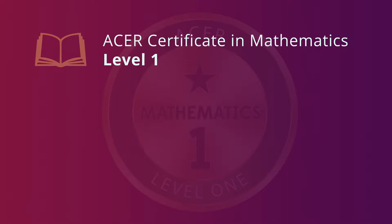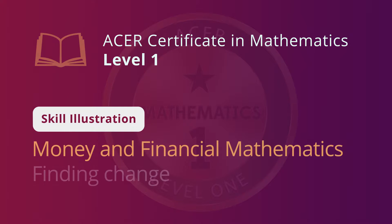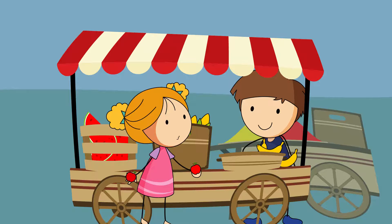To achieve the ACER Certificate in Maths Level 1, students may need to demonstrate the skill of finding correct change. This requires the use of strategies to determine how much change you will have after you spend a set amount of money. The skill is very useful when shopping, for those buying and for those selling.